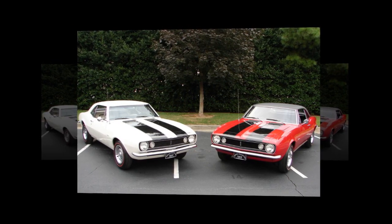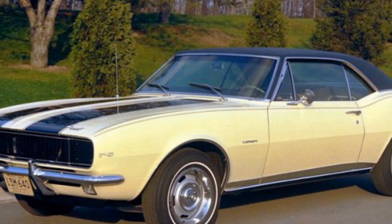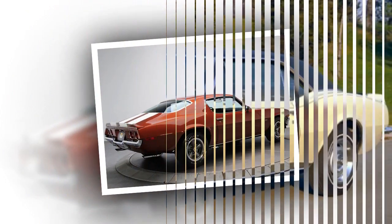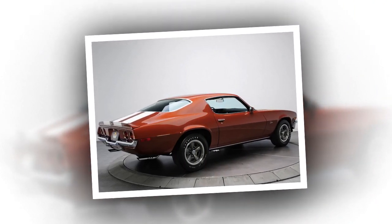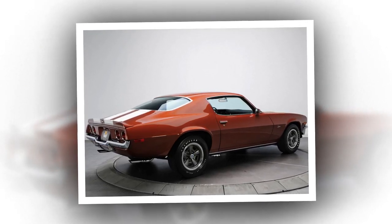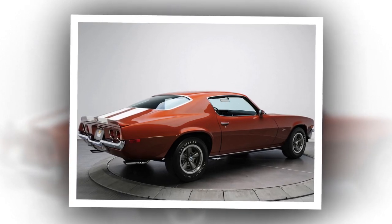Chevrolet Camaro RS 1967. The Chevrolet Camaro first generation entered the market in 1967. The car had a sports uniform, long hood and short trunk, and the interior was pushed back. It comes in two body types — coupe and convertible — both of which were four-seaters, with front separate seats and a rear solid sofa.